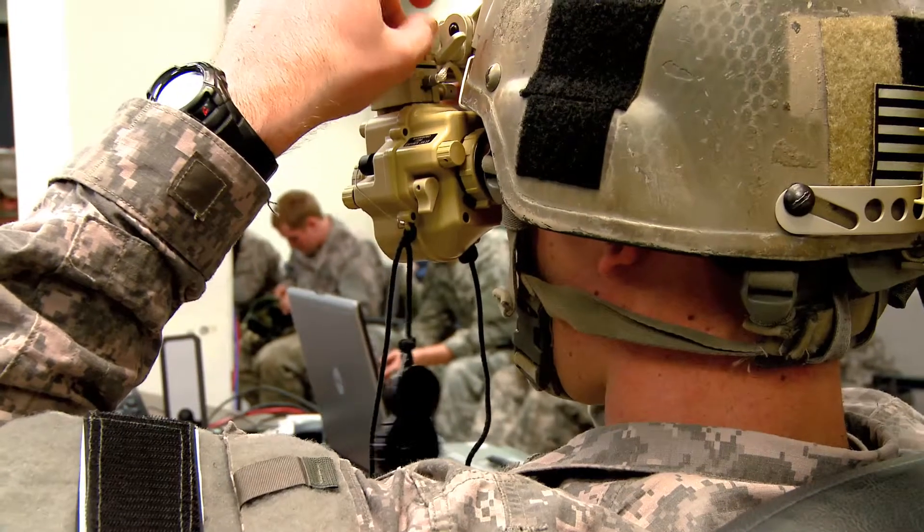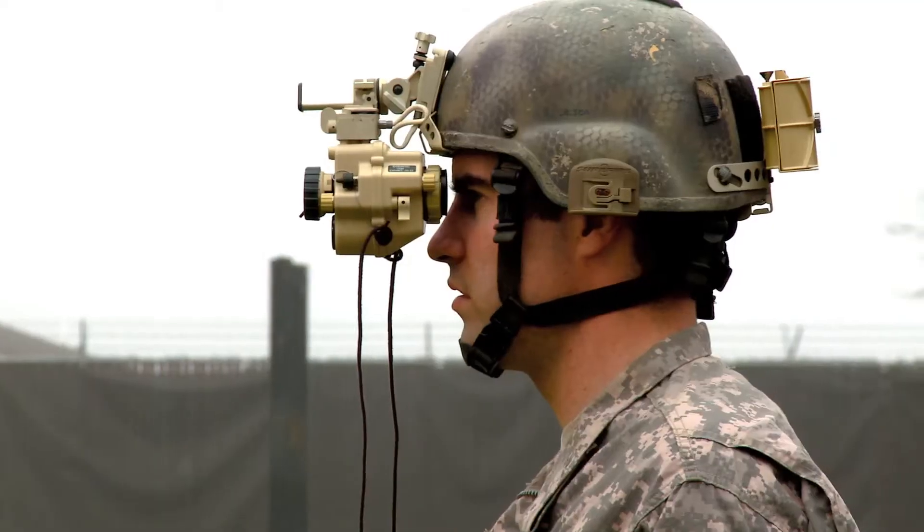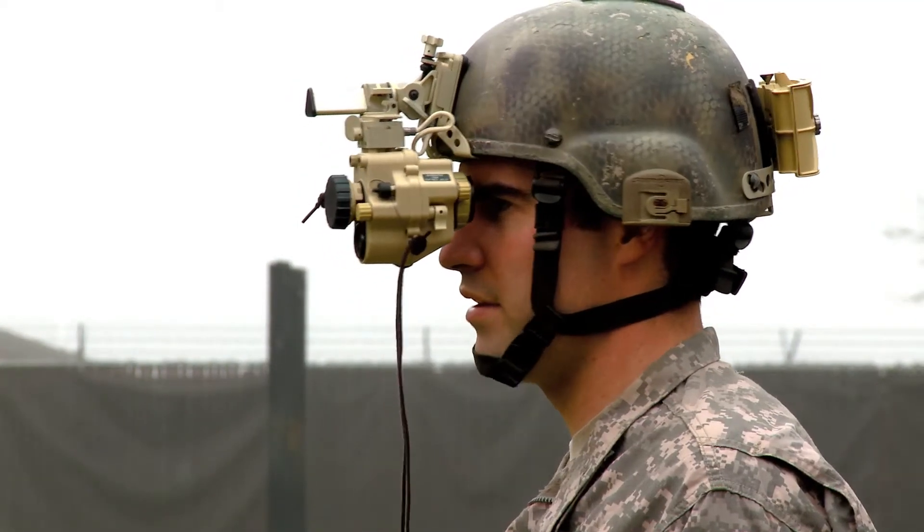PM Soldier Sensors and Lasers are dedicated to bringing a world-class capability to the warfighter, and that means teaming up with our industry partner ITT. We're working very hard with ITT — weekly meetings — making sure that this piece of equipment is of the caliber, performance, and reliability that's required of the soldiers.